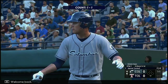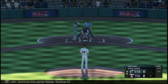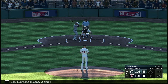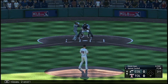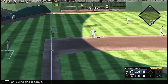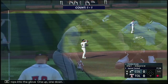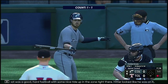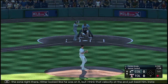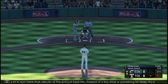Welcome back as we go to the top of the fourth. And now the center fielder, number 67. Next one misses, two and one. Righty delivers — swing and a pop up, drops into the glove. That was a good hard fastball with some nice ride up in the zone right there. The hitter looked like he was on it, but I think that velocity at the end just beat him — instead of a line drive or something hit deep, it's a pop up and an easy out for the defense.